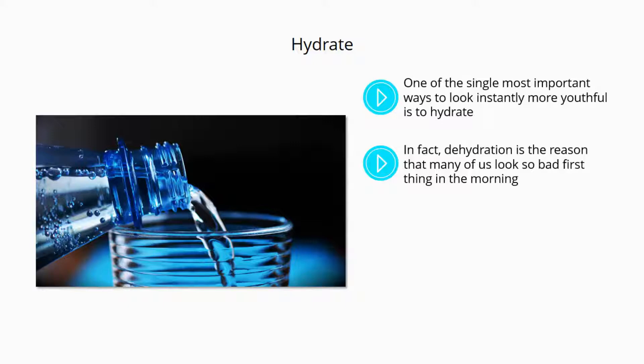If you often wake up with bags under your eyes and with your skin looking kind of gray, the reason is that you're dehydrated. This is also why your breath might be a little on the shocking side.